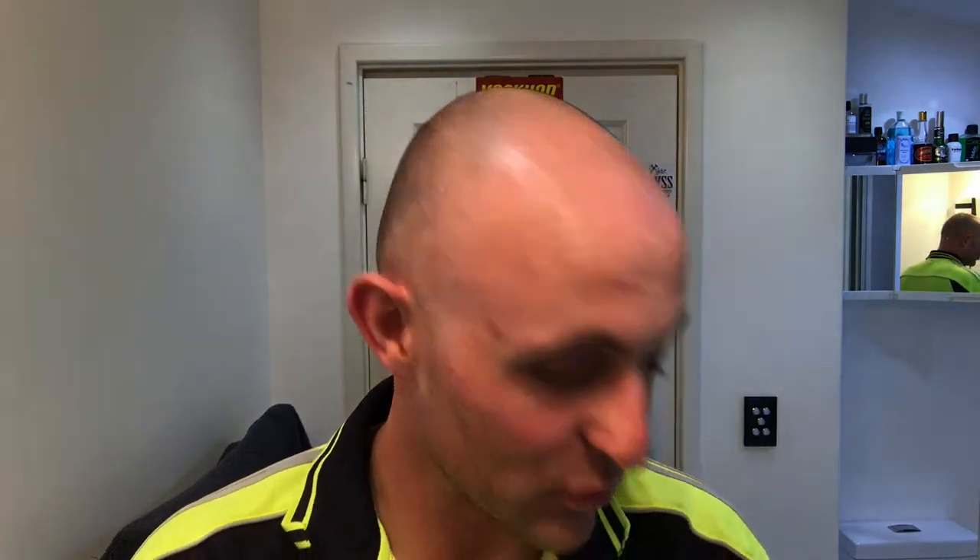Hi everyone, welcome back to another shave with Chris. It's been two days since my last shave. I'm really glad I've got rid of the goatee — it was driving me nuts, I feel much better now. I enjoyed my shave quite a bit and I'm going to go back to a razor which left me a little bit irritated last time I used it. I've got a new blade in it so hopefully we get some better results.